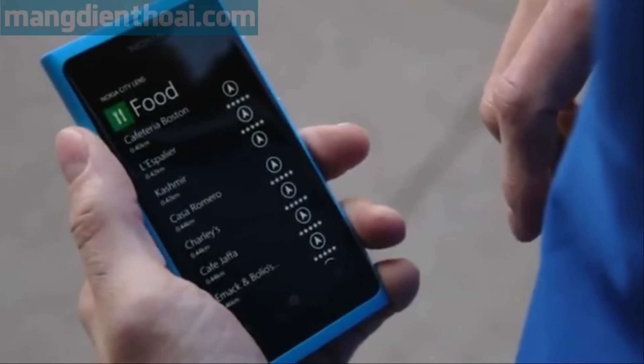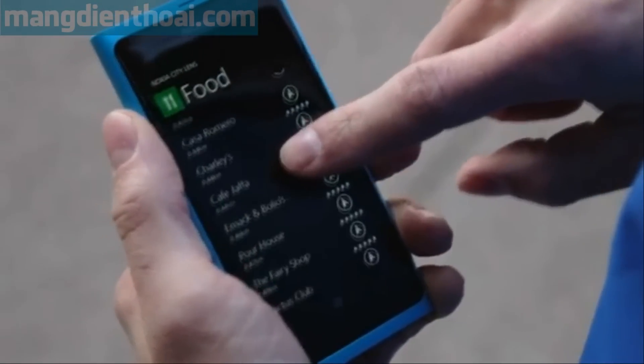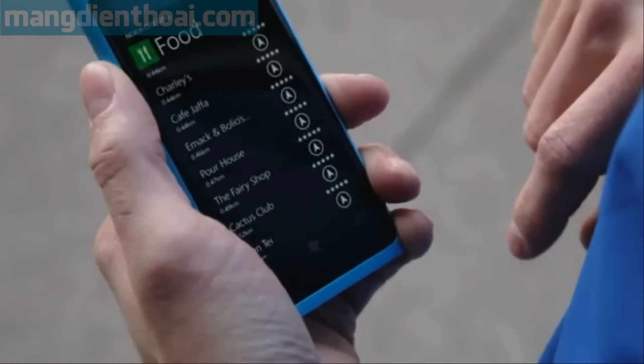If augmented reality isn't your style, tilt the phone 45 degrees to bring up a list of those locations. Not only do you see the aforementioned distance, star rating, and name, but CityLens also shows you which direction the location is in.